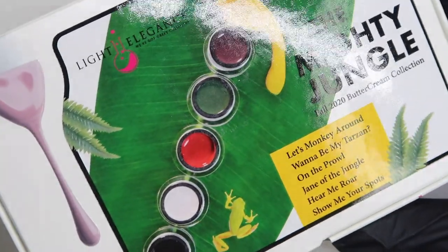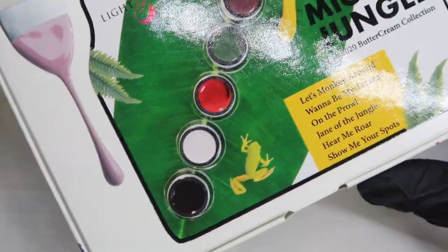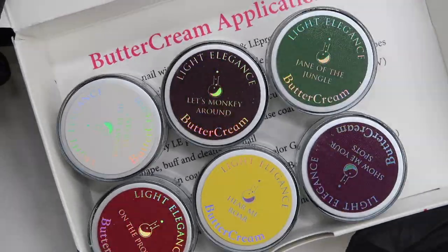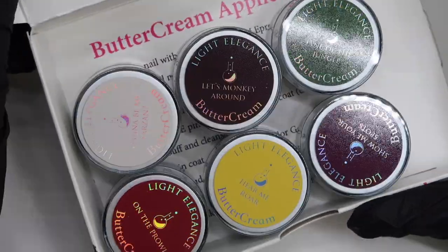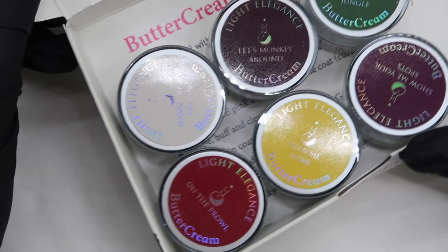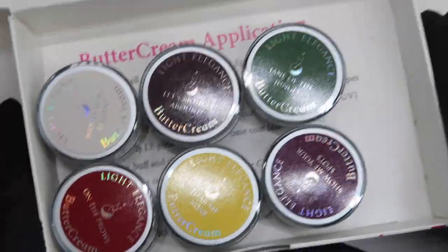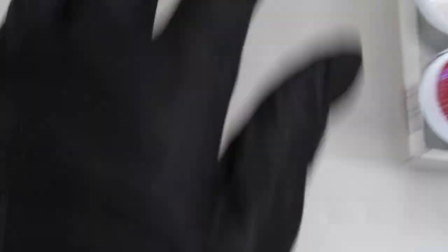Anyway, I'm going to stop rambling and we'll get on and check out these brand new buttercream colours. Here we have the box — I thought I would just show you this as a close-up before I get showing you the individual colours. It's a very interesting collection for autumn. But anyway, let's get cracking.